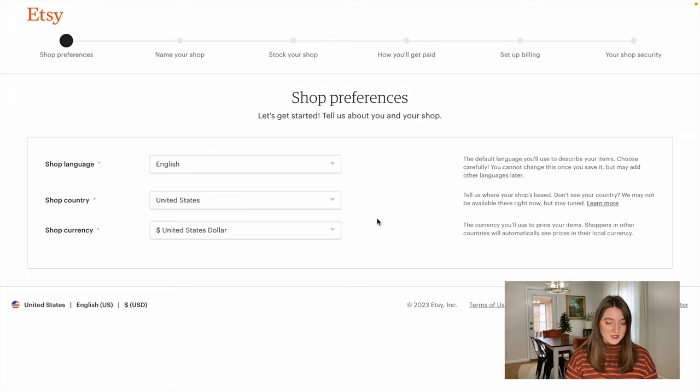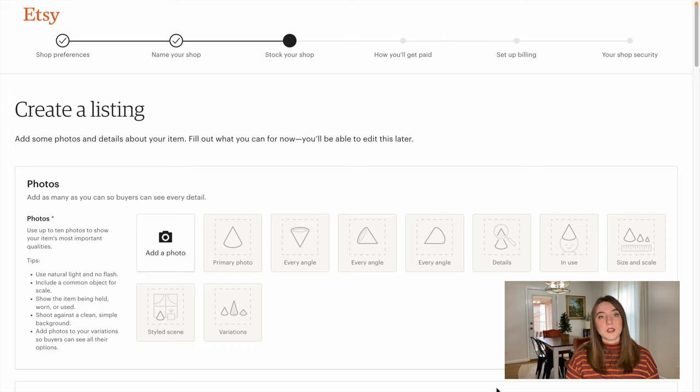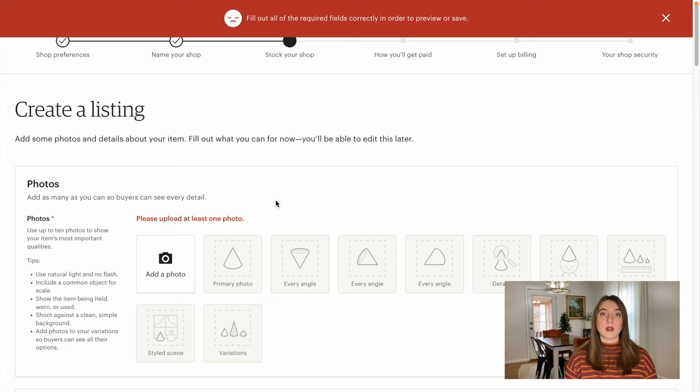There's going to be some shop preferences where you put your preferred currency. Then it's going to have you name your shop — I'm going to put 'Hannah E test shop.' When you get to the next step, it's going to prompt you to create a listing. Sometimes if you don't have anything ready, you can just create a test listing. I'll say 'test listing number one' — I will show you in detail how to fill this out when we actually create our first real product.